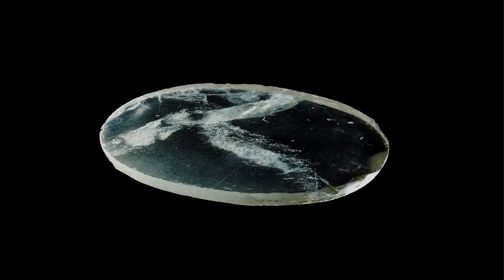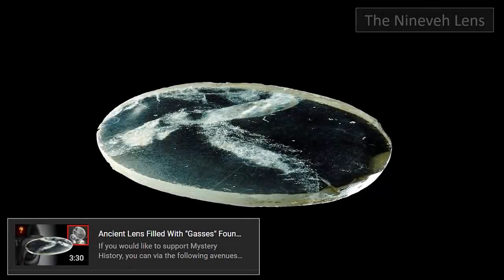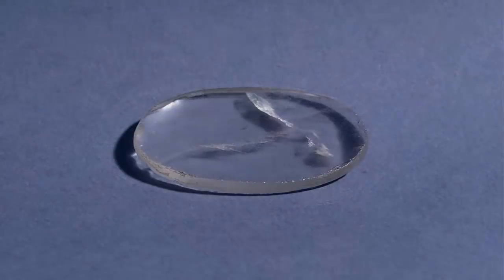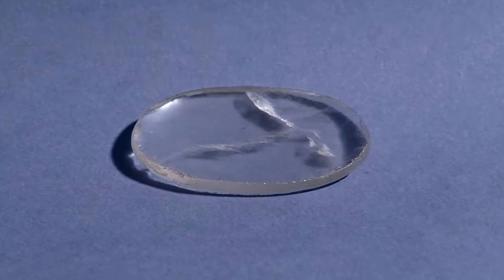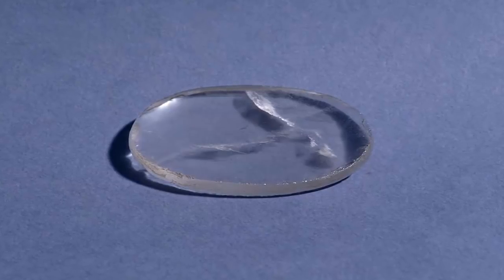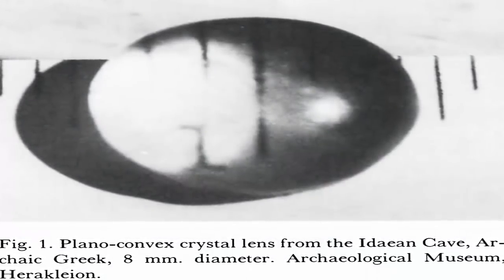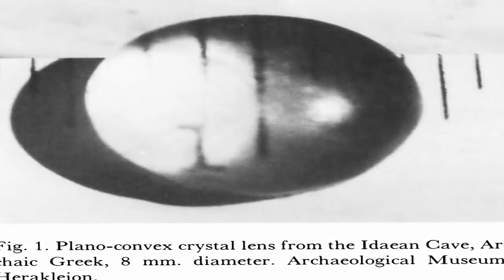We have in the past covered the astonishing ancient high technology still present within the gas-filled lens of Nineveh. Along with this proof of an ancient civilization's knowledge of glassblowing and convex lens-making, there are seemingly many more examples that have quietly been found, studied, and pushed into the archives of museums worldwide, in particular those found within the ancient sites upon Crete.